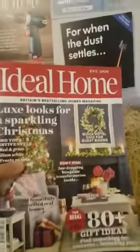Just other sort of advertisements. This is an ideal home book - to get maybe ideas for designing your new home.